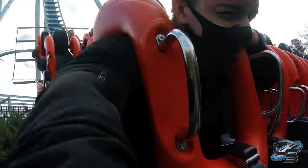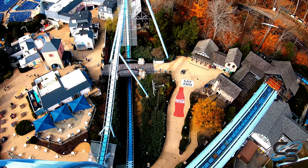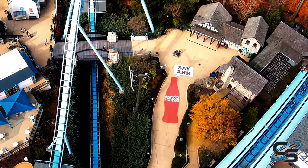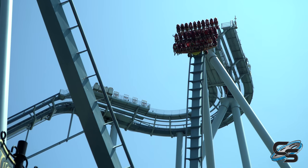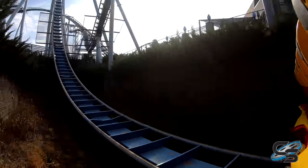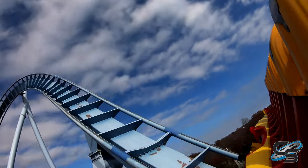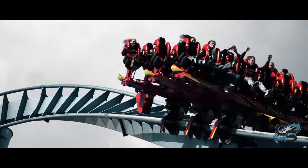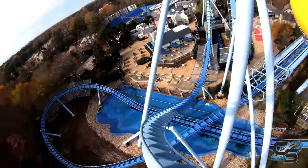Before you know it, you're plunging towards the ground, and hopefully you saw that giant Coke bottle painted on the floor that says 'say ah' — clever product placement. Because yeah, you'll be screaming all the way down to the bottom. You're going to pass underneath the bridge that you have to walk across to get to the station, and you fly up into the ginormous Immelman. You're almost free-floating as you reach the top, then you twist out and hit your mid-course brake run.